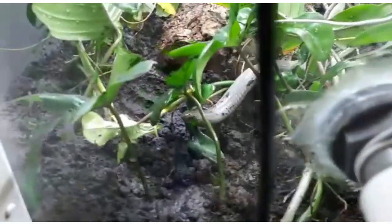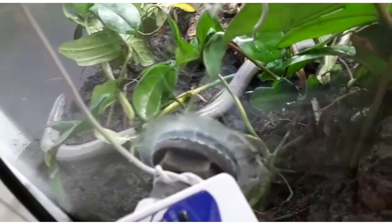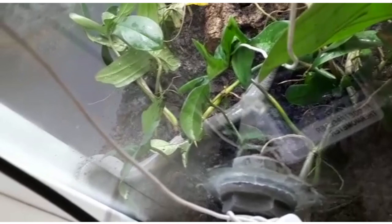This is footage of us releasing one of our animals back into the tank after it was moved to an on-show space. This was to facilitate education of the species for the public, as it gave them a chance to view them occupying their tunnels.